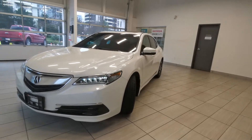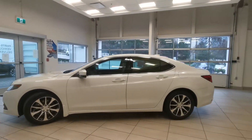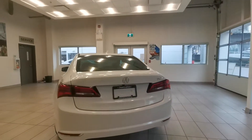Check out this 2017 Acura TLX Tech Package from Destination Automotion Burnaby. It's got the alloy wheels and backup camera.